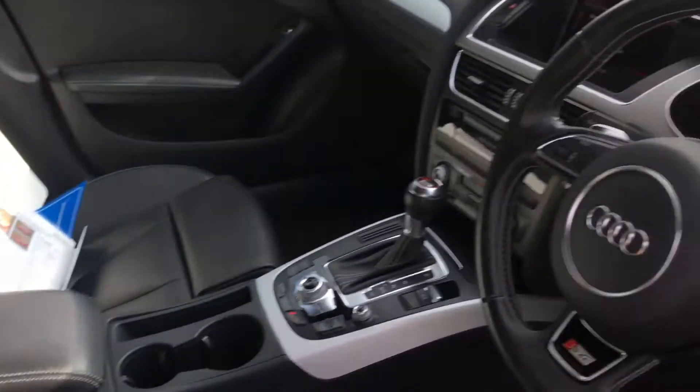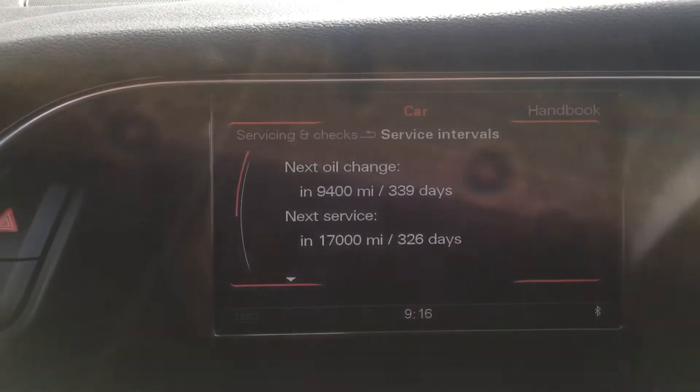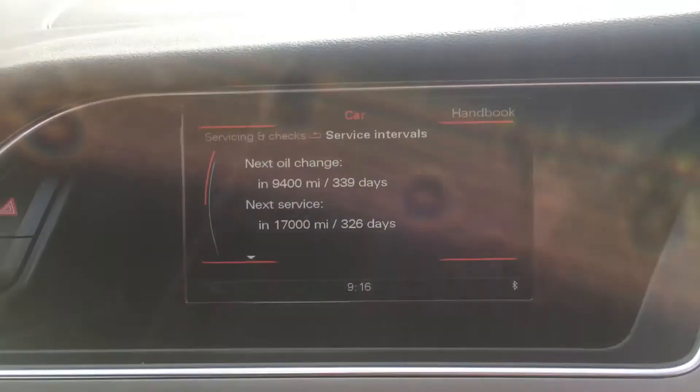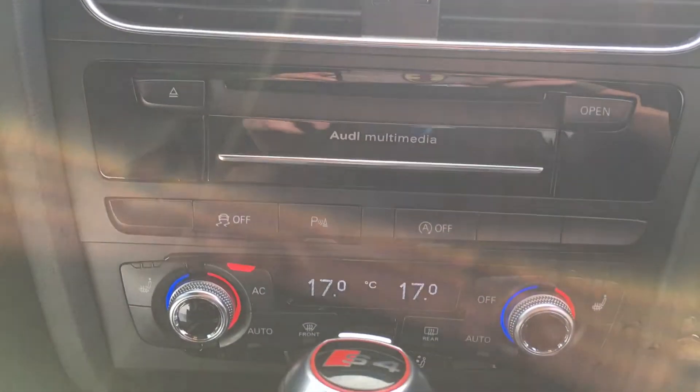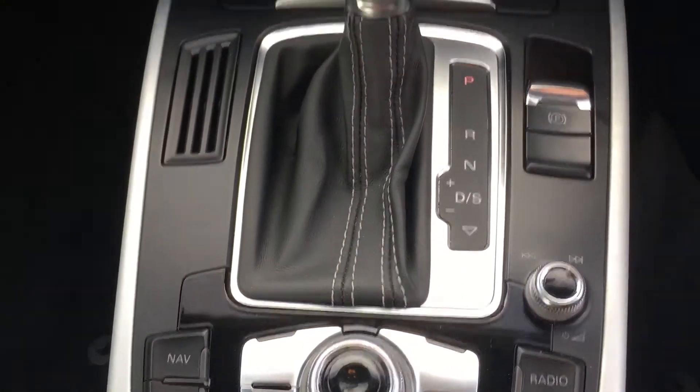As you can see, just over 59,000 miles, full service history with long service intervals — to the next service, ready to go. Full Audi media as well as climate control automatic.